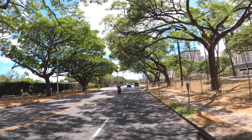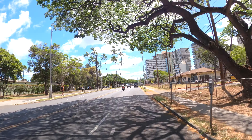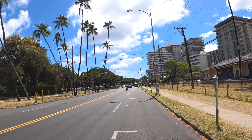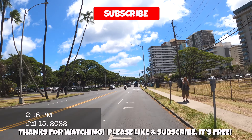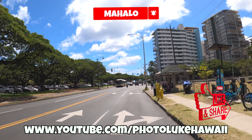This is the end of this drive. Thanks everybody for coming along with us. I hope you enjoyed it. Please don't forget to like, subscribe, and share — take care until the next episode. Have a great day everybody. Aloha!